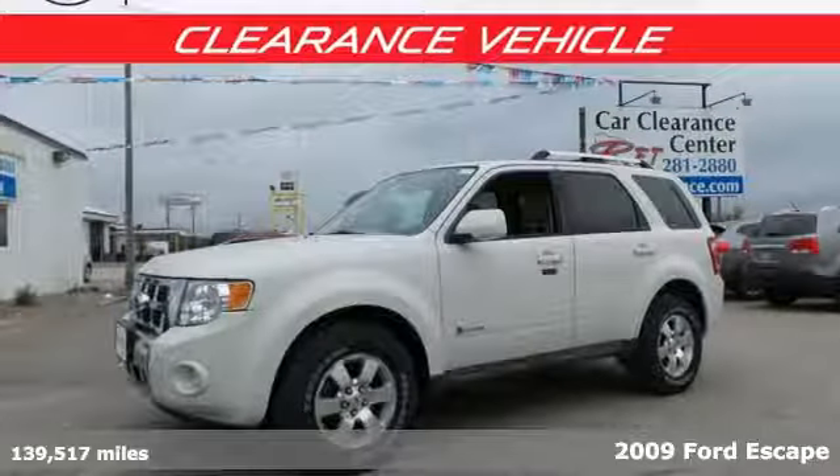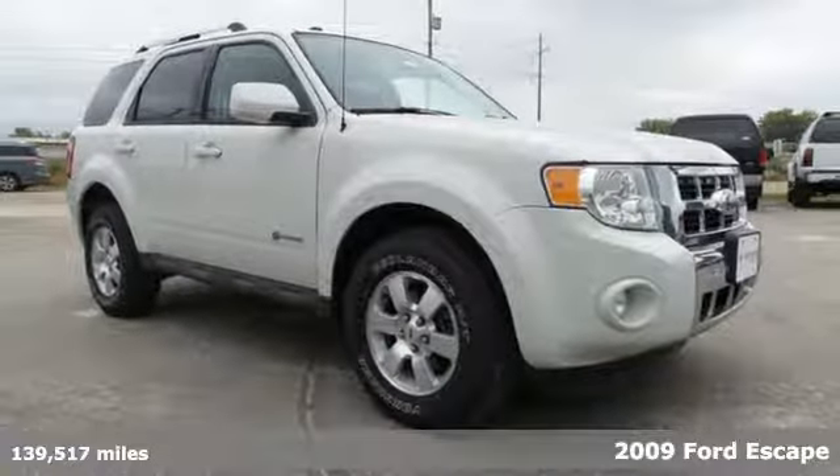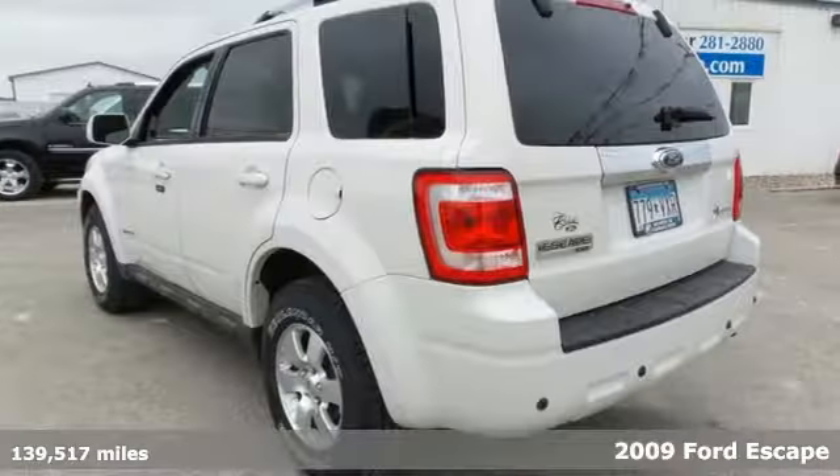Here's a 2009 Ford Escape Hybrid. SUVs are known for being powerful and spacious, with a composed ride and handling balance. This hybrid is all that.